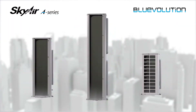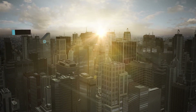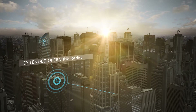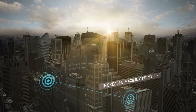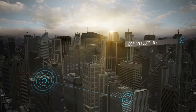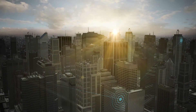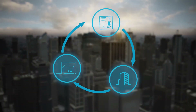Welcome to Future — the new SkyAir A-Series from Daikin. Compact and quieter, with an extended operating range in all climatic conditions and increased maximum piping runs, the SkyAir A-Series offers design flexibility to achieve quicker and simpler planning in all kinds of light commercial applications, including retail, offices and server rooms.